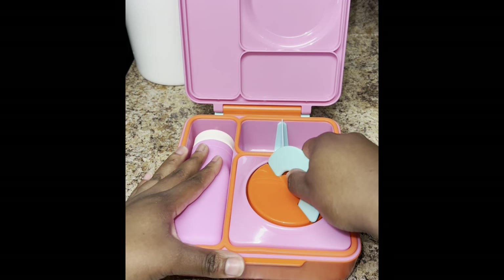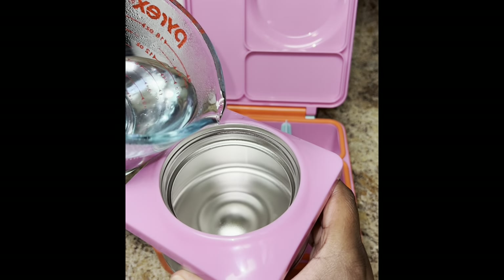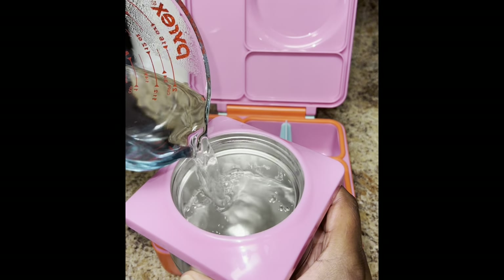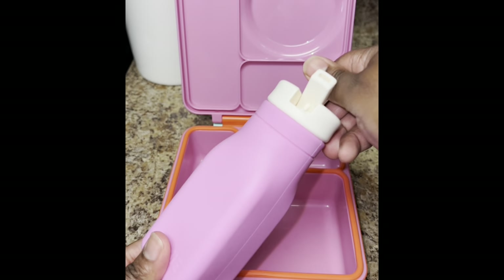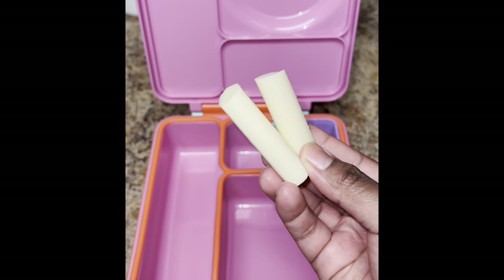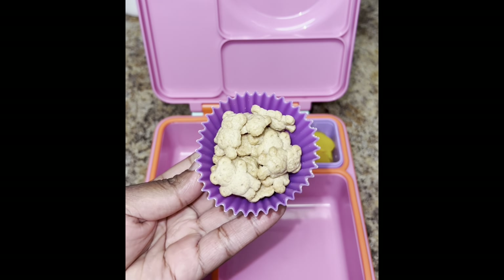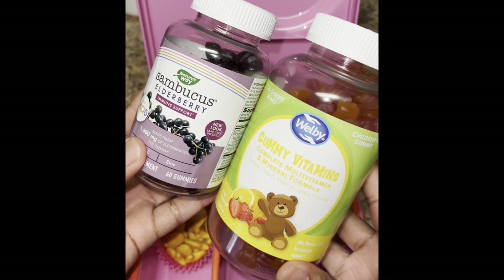Let's pack a lunch for my toddler today — I'm going to do a hot lunch for her. I'm going to go ahead and preheat my thermos with hot water and sit it to the side while I prep the rest of her lunch. I'll pull the Omie bottle out and fill it with a little bit of drink. I'm giving her some peaches, a string cheese stick that I cut in half, some Teddy Graham cinnamon and cookie bears, and goldfish.